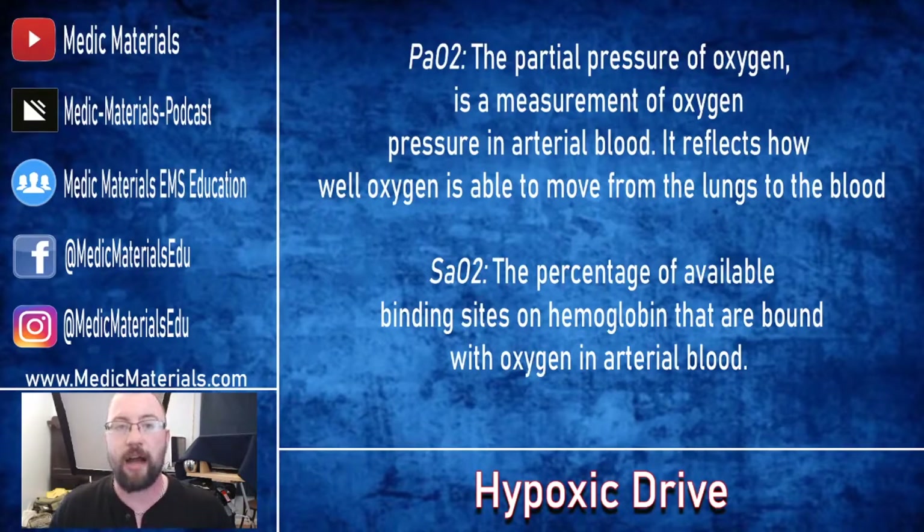PaO2 is the partial pressure of oxygen — a measurement of oxygen pressure within the arterial blood that reflects how well oxygen is able to move between the lungs and the blood. This is an arterial blood gas, or ABG, measurement obtained through blood work at the hospital. On the contrary, SaO2 is the percentage of available binding sites on hemoglobin that are bound with oxygen within the arterial blood. A lot of people will say isn't this SpO2? Yes and no — SpO2 is measured via pulse ox, whereas SaO2 is measured via the arterial blood gas at the hospital.